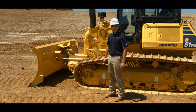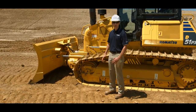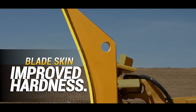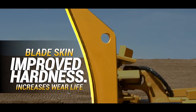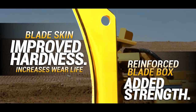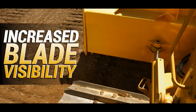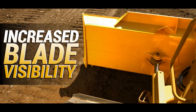Starting with the blade, the D51-24 is a PAT, or power angle tilt. The blade skin boasts improved hardness, increasing wear life. The blade also includes a reinforced blade box section for added strength. The box section also provides dramatically increased visibility to the back of the blade.